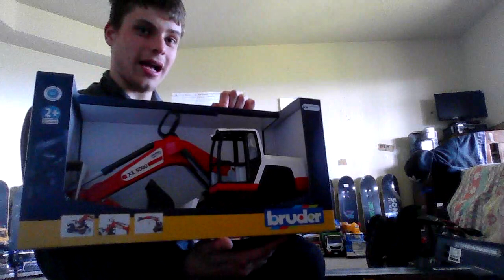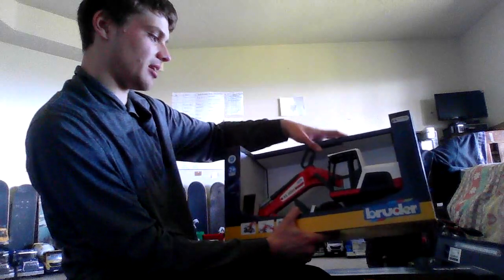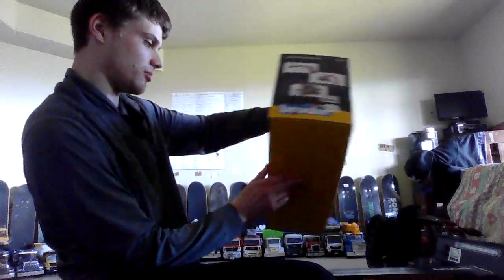I got this cool excavator because I've been wanting a Bruder excavator for quite a while, and they had a couple of options. They had the CAT one, but that one wasn't big enough. This one was also cheaper — the CAT one was like $50, this one was only $45.